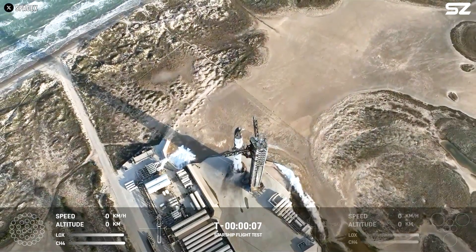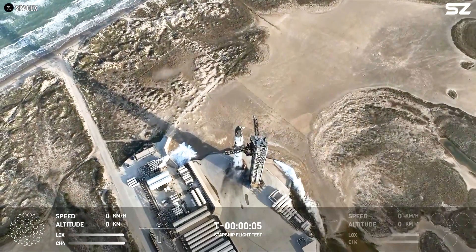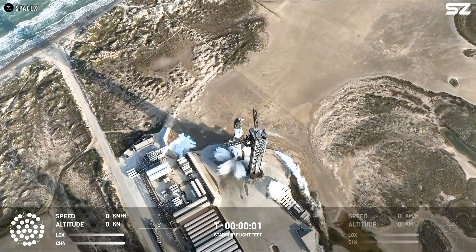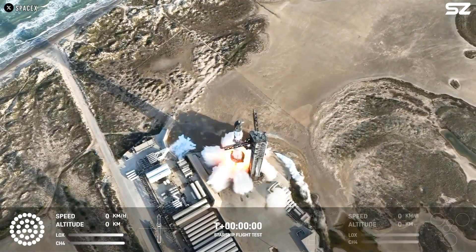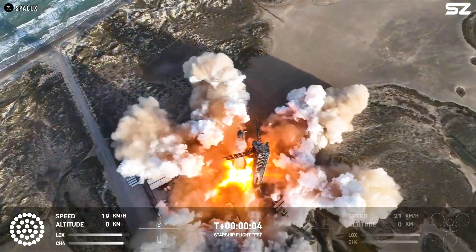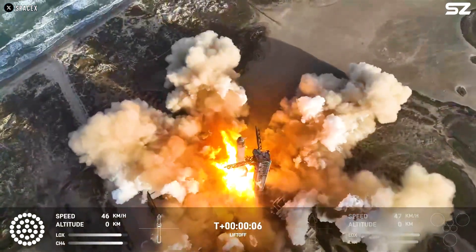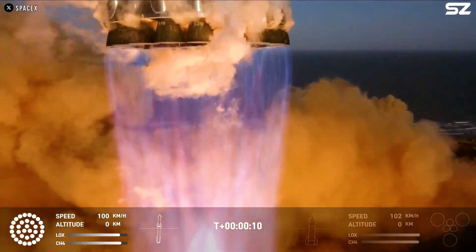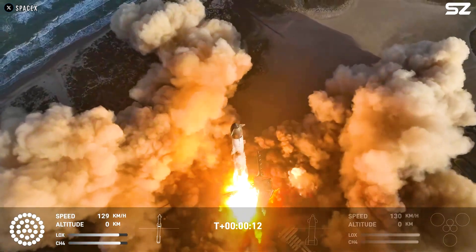T minus eight, seven, six, five, four, three, two, one. Oh yeah, so fast! Vehicle pitching downrange.